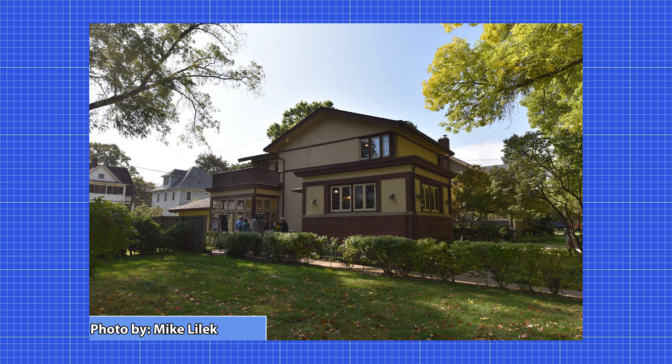Hopefully, more of these homes will be found to be still standing and can be restored. Thank you everybody for watching. I hope that you really enjoyed this video.